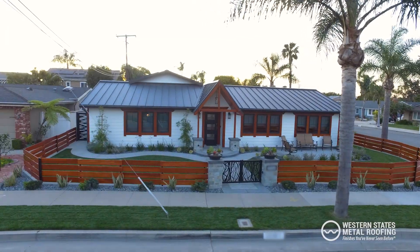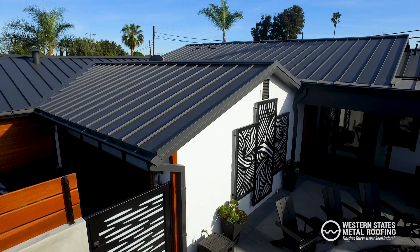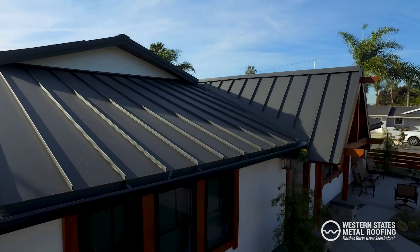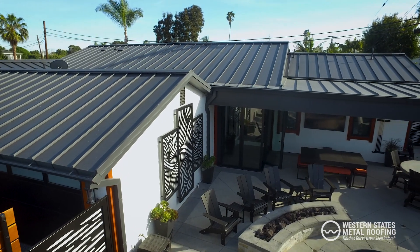But the real reason that brought us to going the metal roof route was the curb appeal. When you drive up and notice it — particularly with all the different peaks and valleys — we've got three different ridge lines and four different peaks. There's a lot going on on that roof, and the craftsmanship exhibited in the installation and the overall look of it is really quite striking. That was our primary driver.